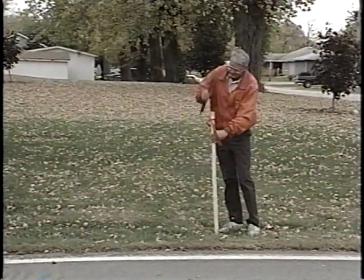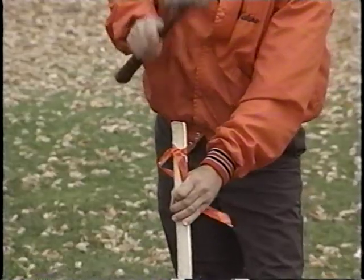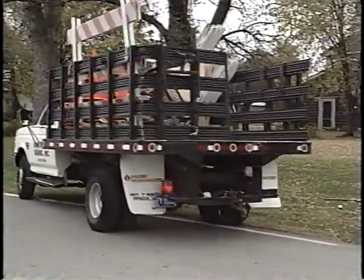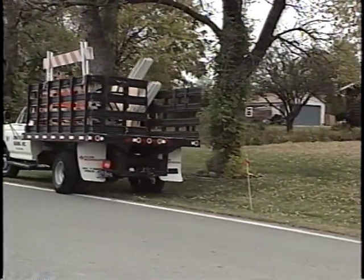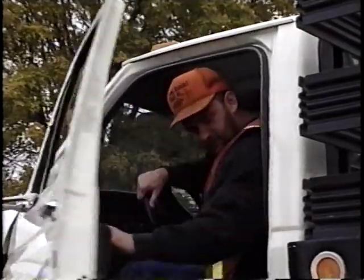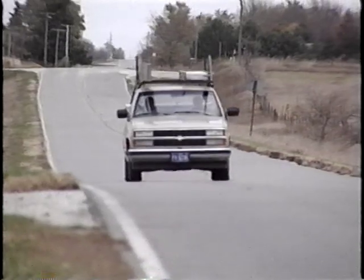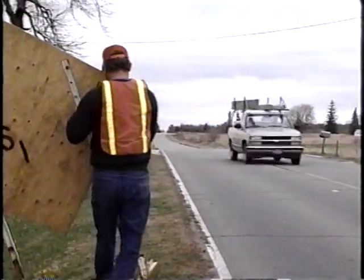A good thing to do is first mark the exact locations where individual signs should go. Then, when you go out to set them up, you won't be making any mistakes or wondering if you did it right. Out here, you'd better do it right the first time — there's no room for mistakes. Don't forget, you're the first ones out there, so you're the first one somebody is going to run into.